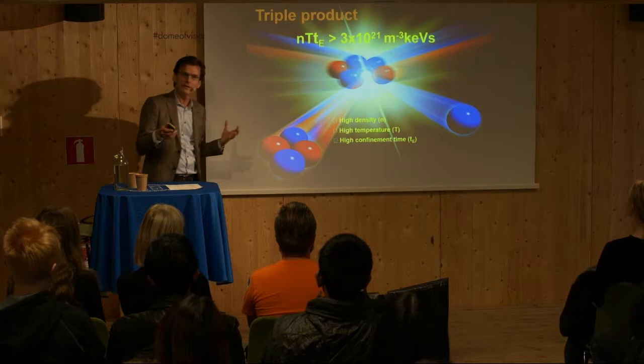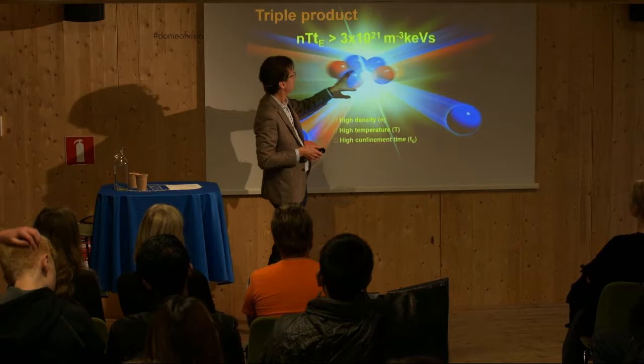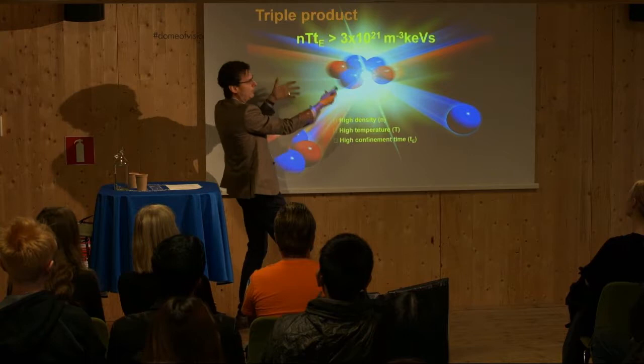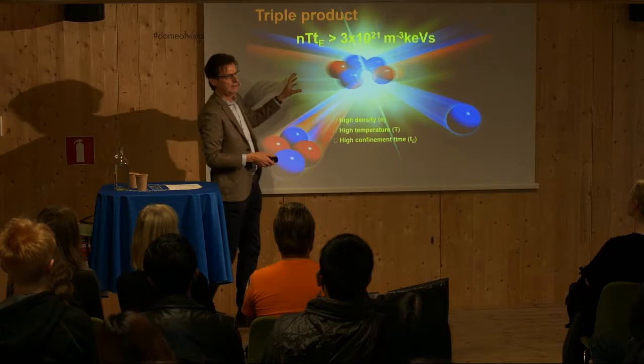The Sun uses ordinary hydrogen for fusion reactions. We won't be doing that on Earth because it's too hard. Instead, we will use heavy hydrogen — deuterium with one proton and one neutron, and tritium with one proton and two neutrons. What we want to do is bring these into such high velocities that when they come close, they can overcome the repulsive force — because they have the same charge and really don't like each other — so we make them fuse. A moment later, there will be two new particles and lots of energy from this reaction.